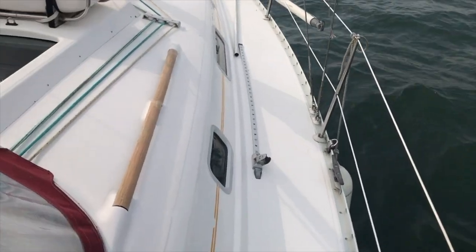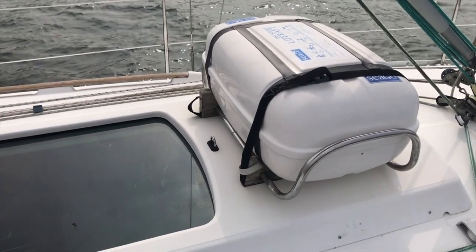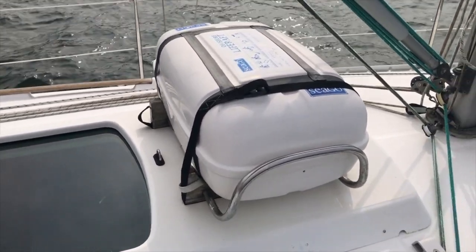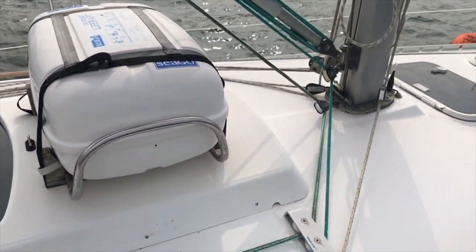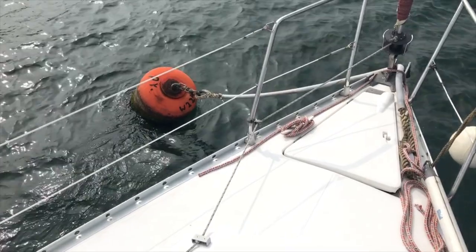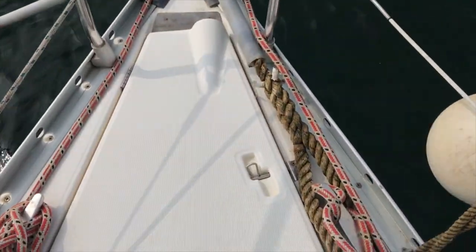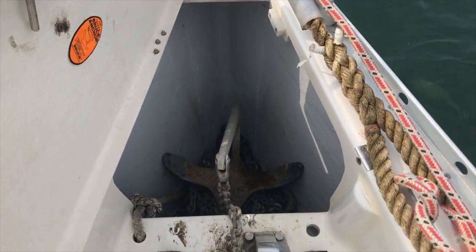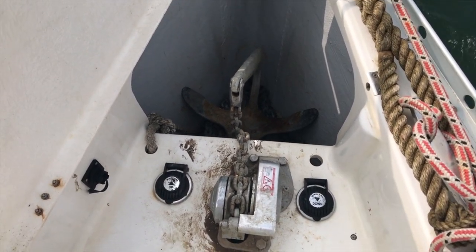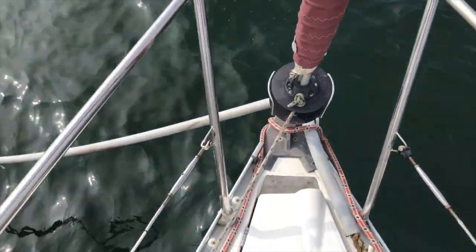Walking down the starboard side, we've got a life raft — the owner has even built a cradle for it so it doesn't get in the way of the jib. Moving forward to the furler, all looking good there. Going into the forward locker we can see the windlass, controllable with up and down buttons, and a decent-sized anchor with approximately 60 metres of chain — do check the website for the exact details.